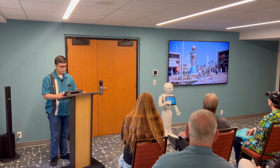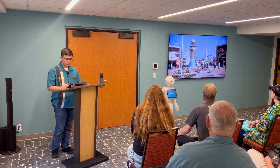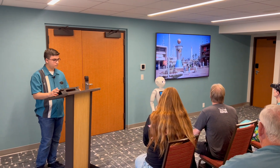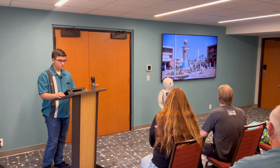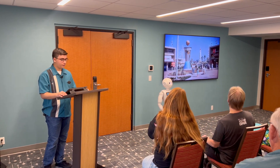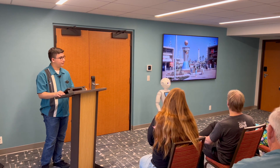Tomorrowland — Disney envisioned the future here in 1986. This futuristic land originally featured a unique hourglass-shaped clock of the world, the Monsanto Hall of Chemistry, the TWA Rocket to the Moon, and many more. That's right, Pepper — all those attractions have been replaced. In fact, Autopia and the Submarines are the only original attractions that remain today in Tomorrowland.